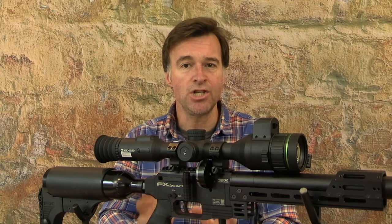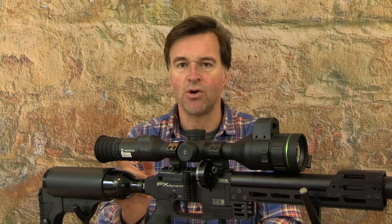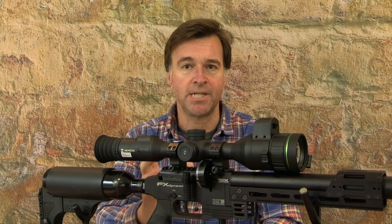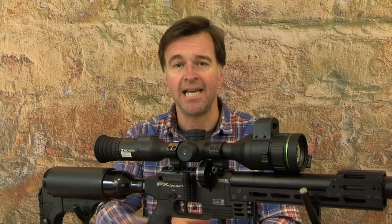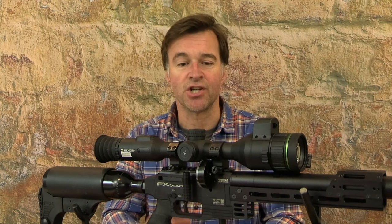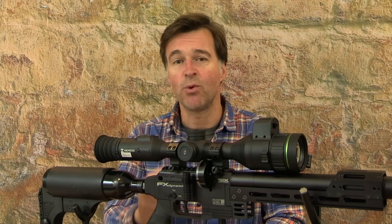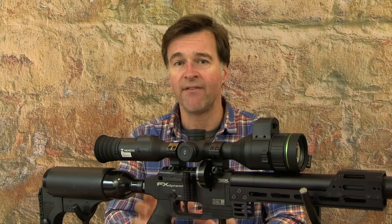The Alpex 4K weighs just over a kilo and is about 39 centimeters long without its soft rubber eyepiece. One of my favorite developments on this particular model is the addition of a laser rangefinder. Just press the button and it gives you range readings accurate to within one meter, from 10 out to a thousand meters. This digital scope's many features include a ballistic calculator — you simply input the relevant data and it will adjust the aim point to keep your shots dead on target over varying ranges.